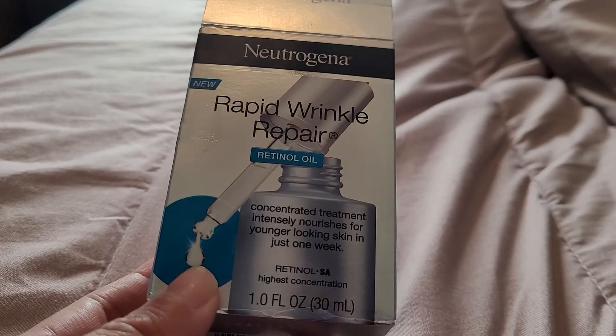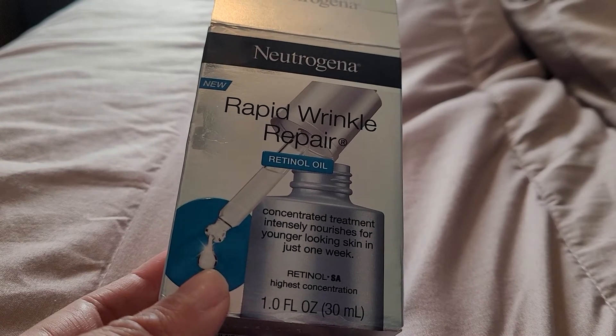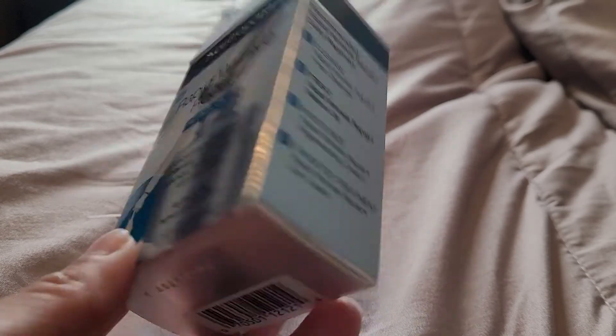Just for the fact that it has fragrance in it — and retinol is already somewhat of an irritating ingredient when first applied if your skin's not used to it — so why even add fragrance? I don't know why they did that.